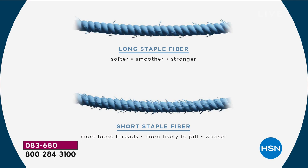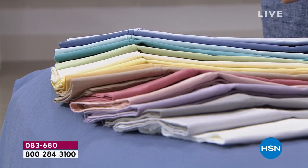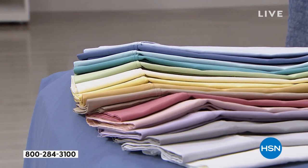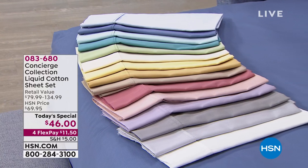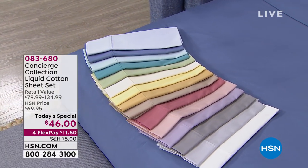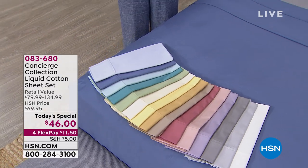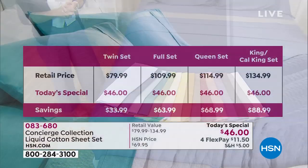You can really see the difference between short staple cotton, which is what most sheets out there are made with, versus our long staple. Let's talk about color — it's birthday month and we have a rainbow of color. But first, let me tell you what you're getting and the value. That $46 is across the board, no matter what size you're picking up. We have twin, full, queen, king, or California king.